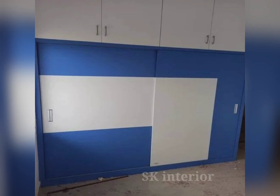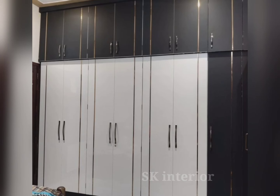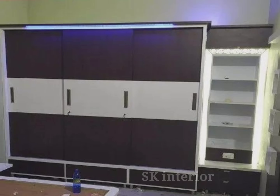Choosing the right bedroom wardrobe color combinations is crucial. It creates spaces that reflect your bedroom style and personality. These double color wardrobe designs offer various options to suit different tastes and preferences. Color combinations, placed near your bedroom wardrobe, contribute to the ambiance of your space and can enhance visual appeal to create a harmonious atmosphere.